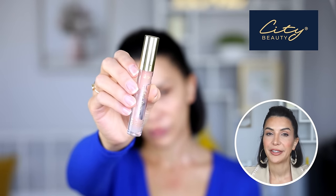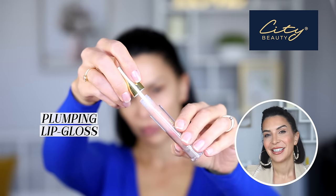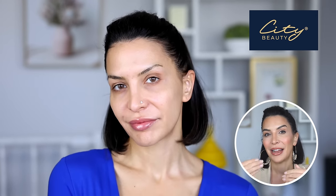As another form of prep I also like to apply my City Beauty Plumping Lip Gloss — the clear one. This is one of my favorite products of all time. It is a deeply hydrating gloss with incredible ingredients. It not only deeply hydrates your lips but also plumps them, so you'll notice my lips start flushing and turning a really soft pinkish color. It's very cool.